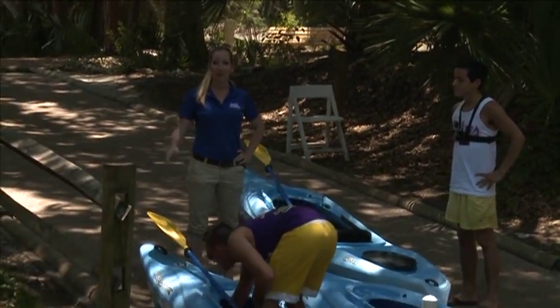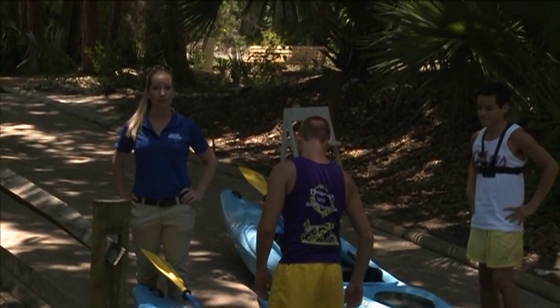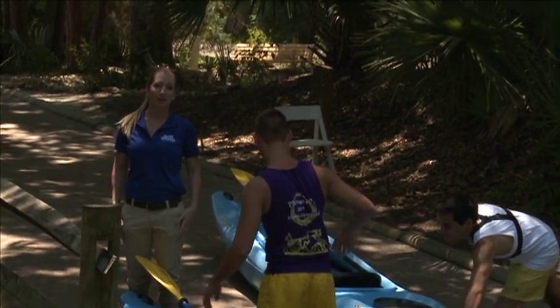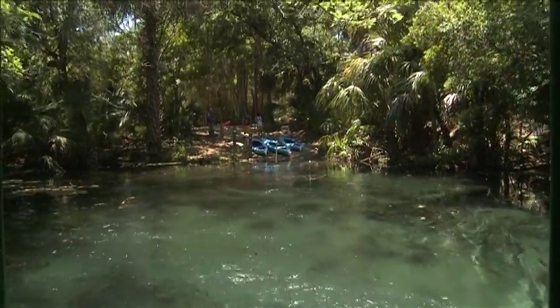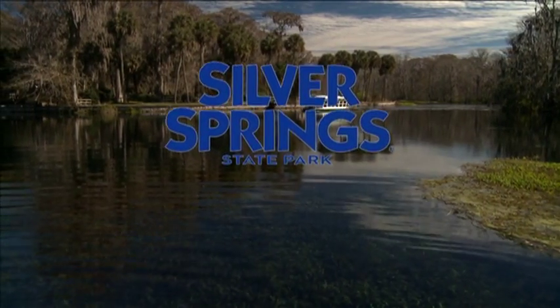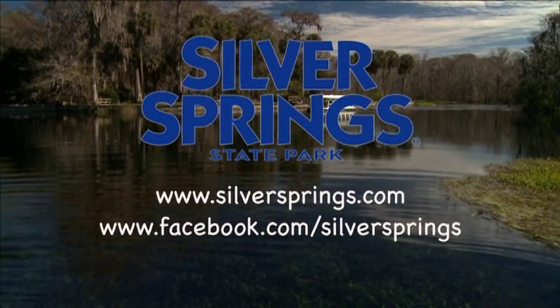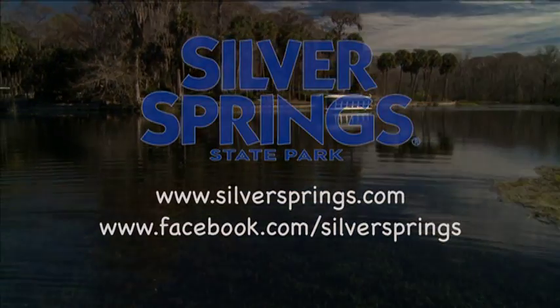For those of you interested in getting more information on a guided kayak tour of your own, or any of the other activities we have here at Silver Springs State Park, visit www.SilverSprings.com and you can get all the information you need. Hope you enjoyed your time with us today. We'll see you next time.